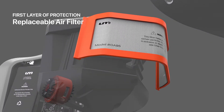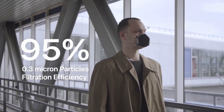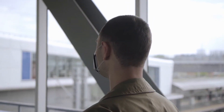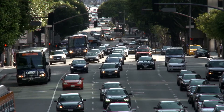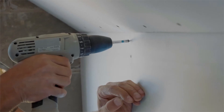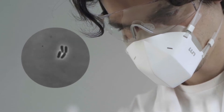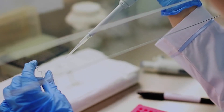The first layer of protection is a replaceable air filter that blocks 95% of all particles larger than 0.3 microns — the same degree of protection as an N95 mask. The high-performance air filter provides excellent protection against pollution, smoke, and pollen, as well as particles released by sanding, painting, drywall, and fiberglass installation.